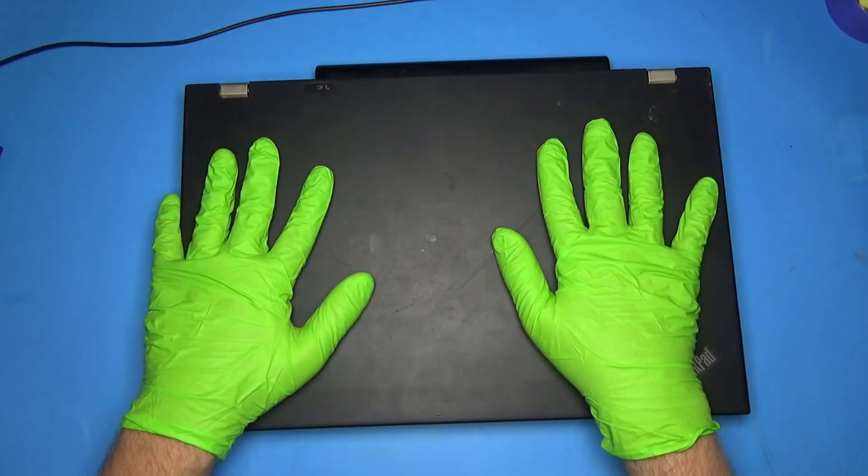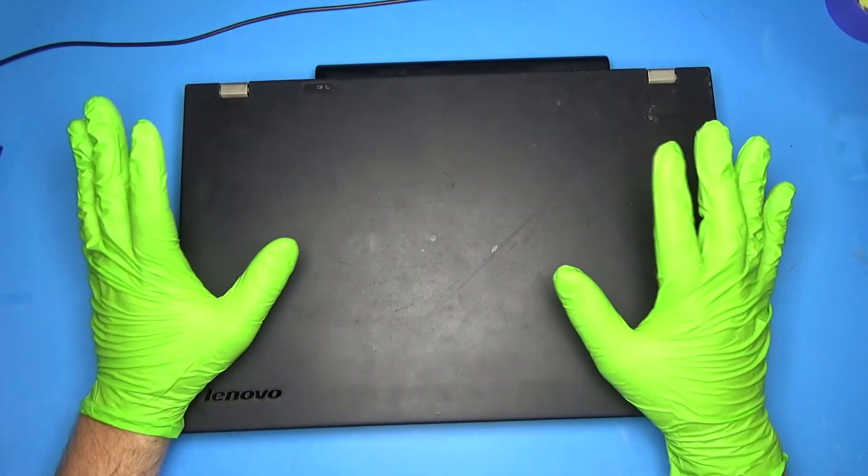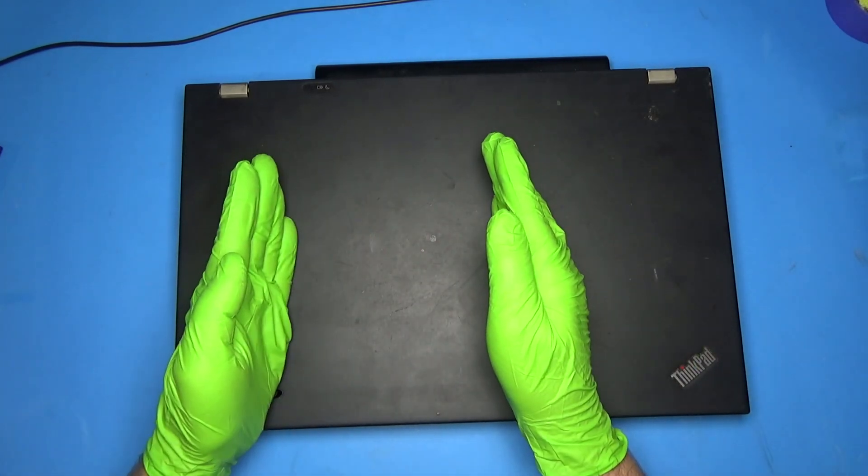So this is my ThinkPad W530. It's been through a lot - it's had a rough life. But what I wanted to do was test a mobile CPU against a desktop CPU.